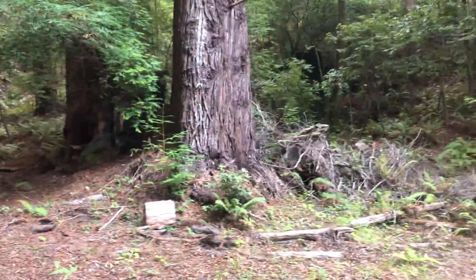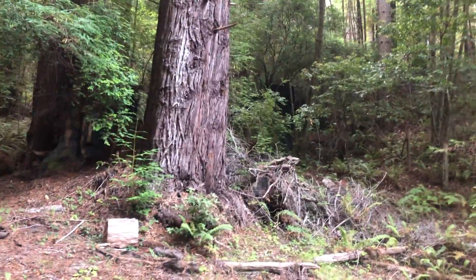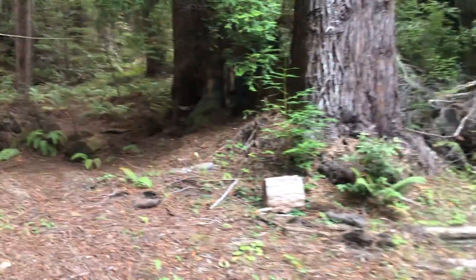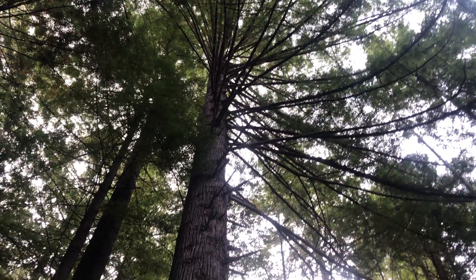Oh, this tree is so beautiful. Just think how many boards I could get from that. I know. That's hard to cut. It's so beautiful. It's so hard to cut them because it's just cool to see them like that. I like them standing.